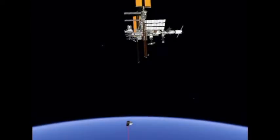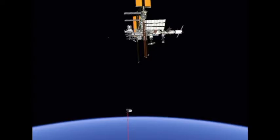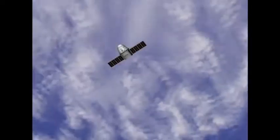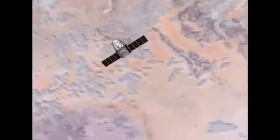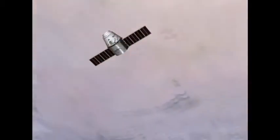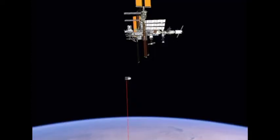This will prove that Dragon can perform an abort if necessary. Once that takes place, Dragon will be cleared to move on up to about 30 meters away from the station, where it will hold for a period of time. At that point, the teams will perform another go/no-go for Dragon to continue moving up toward the station to a point about 10 meters away — about 30 feet away — putting it close enough for the station's arm to reach out and grab onto it.